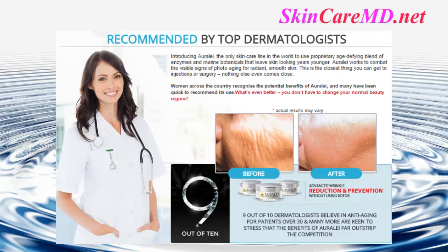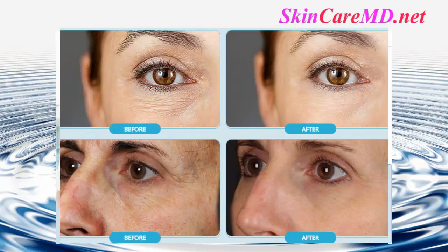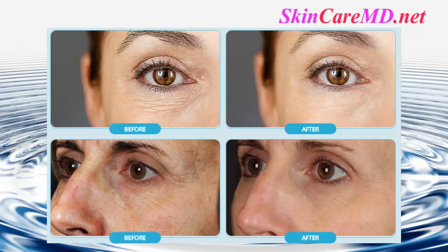This is the closest thing you can get to injections or surgery — nothing else even comes close. Look up to 10 years younger. 9 out of 10 dermatologists believe in anti-aging for patients over 30.